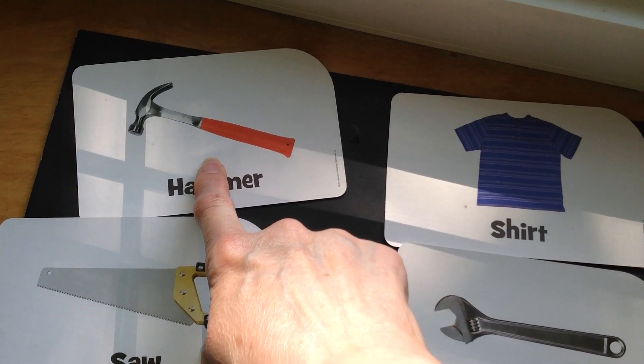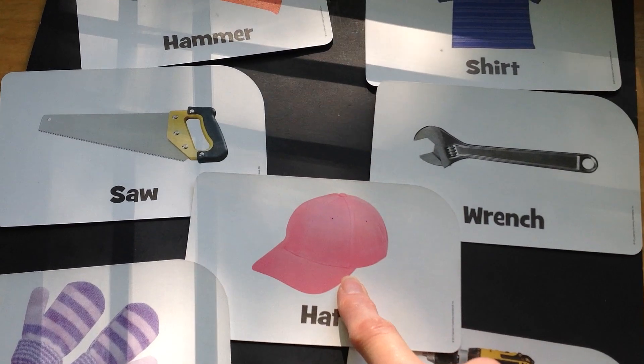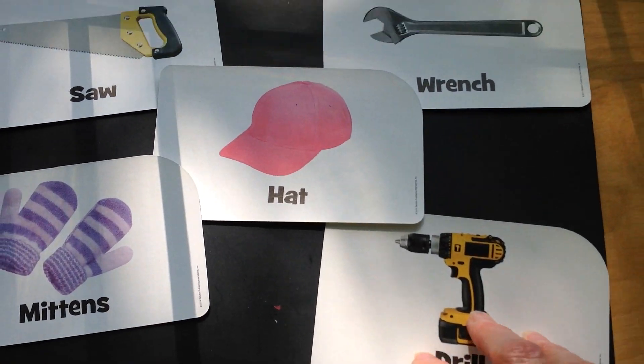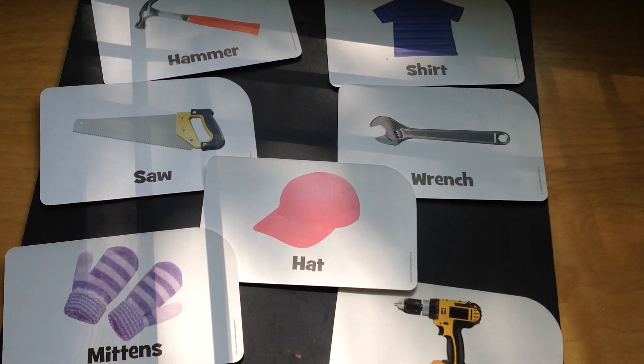We have a hammer, a shirt, a wrench, a hat, a saw, mittens, and a drill. How can we sort these pictures into two groups?